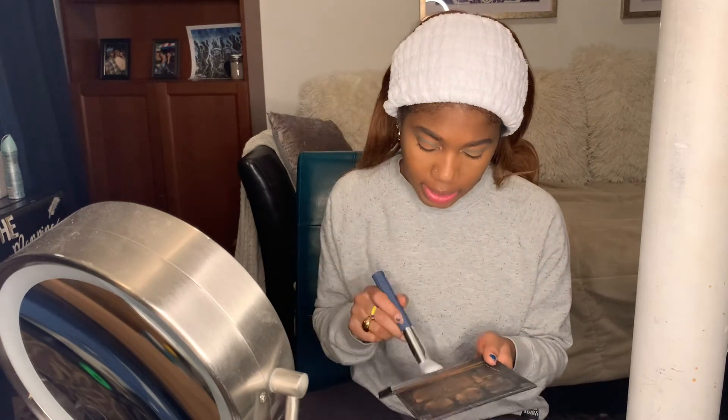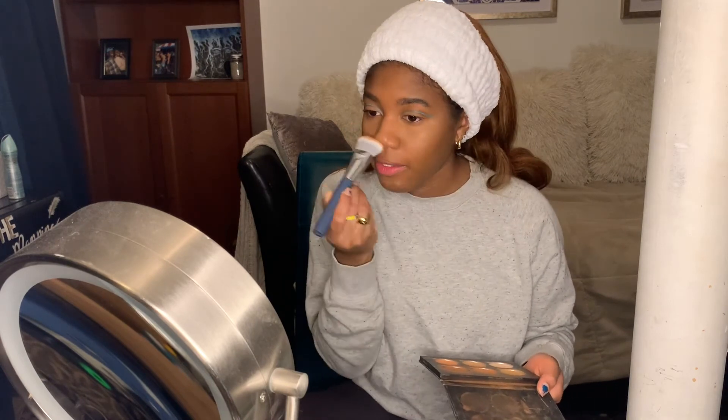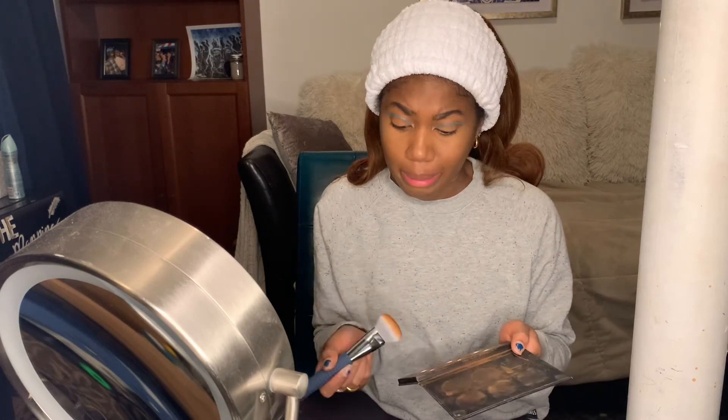Now I'm going to contour very slightly using a contour brush and the Anastasia Beverly Hills palette. I use just the two darker shades from it. I feel like I use a lot of Anastasia products but I haven't purchased much from them lately — I feel like they get stuck in one style. I'm contouring all around to give myself some dimension, contouring my nose slightly, and also contouring my chin because I have a little bit of a butt chin that I like to minimize. Then a little bit underneath my jawline.